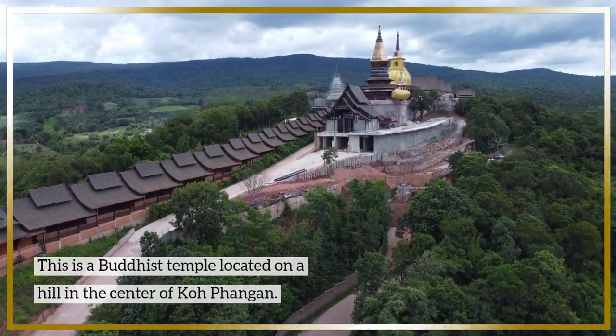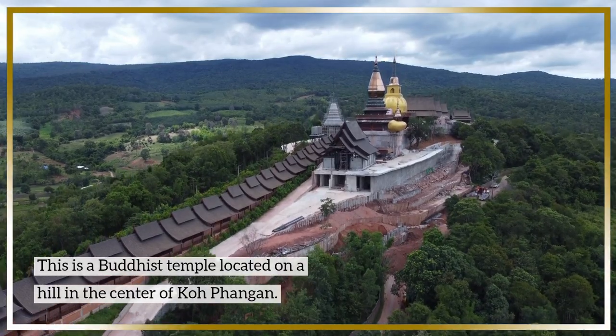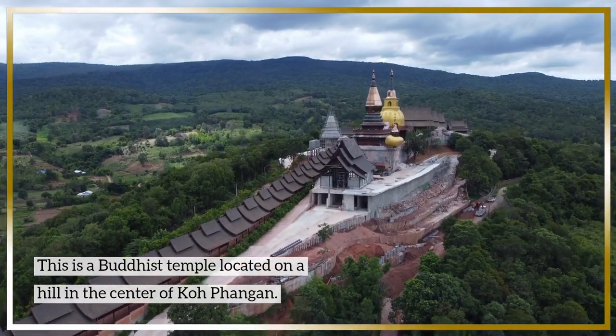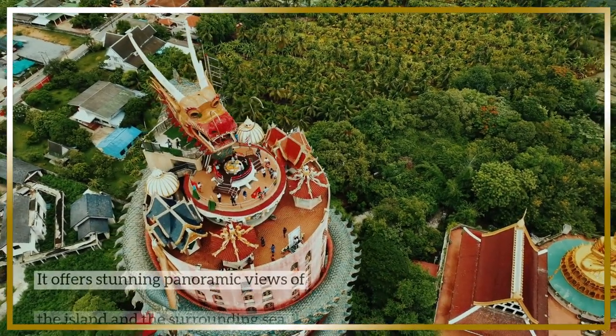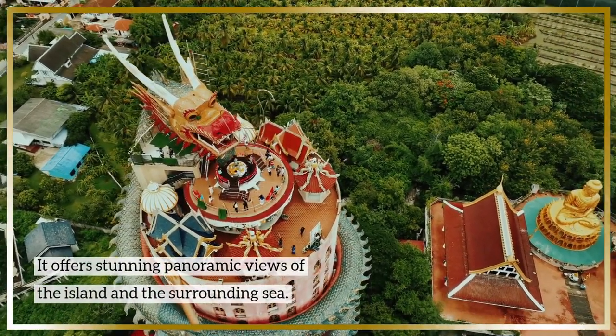This is a Buddhist temple located on a hill in the center of Koh Phangan. It offers stunning panoramic views of the island and the surrounding sea.